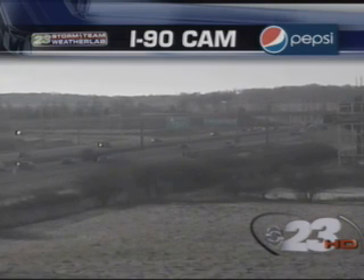Live shot of our Pepsi I-90 cam. The highways are going to be pretty busy today with everyone traveling back home from their holiday excursions. Weather is not really going to be a factor — heading back to the 40s with sunshine. We have that chance for a little rain or snow mix later on tonight heading into tomorrow morning, but it shouldn't be much of an issue.